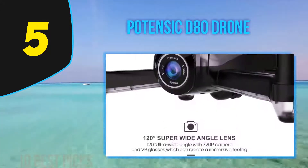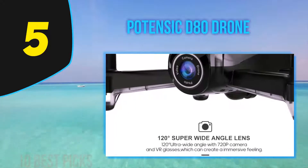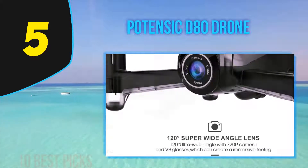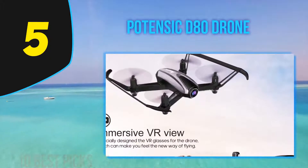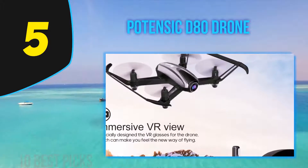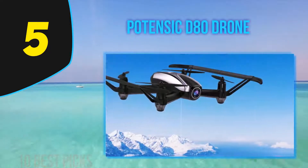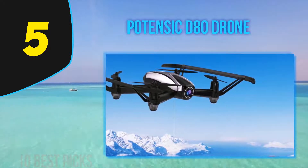Powered by a 7.4V 1800mAh LiPo battery, the D80 can fly for 20 minutes — well more than most other drones on this list. If you enjoy top-of-the-line flight time and control range to enhance the drone experience, you're going to love this one.